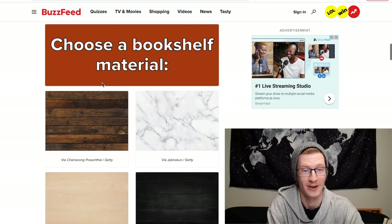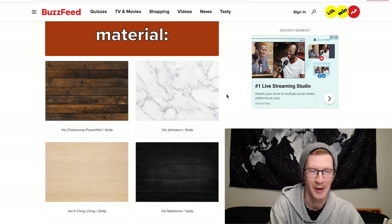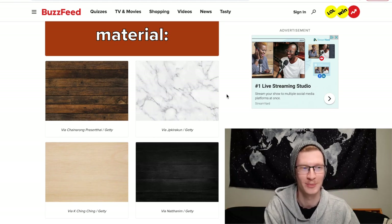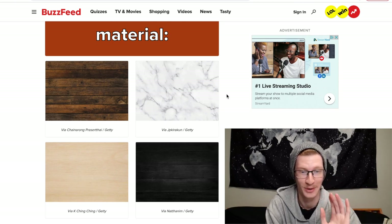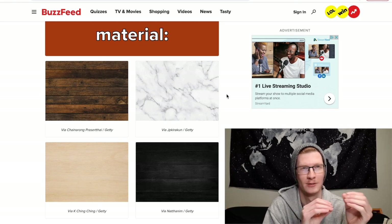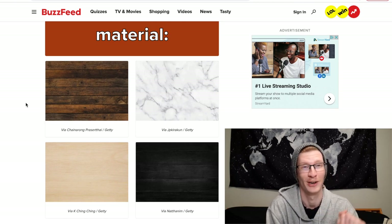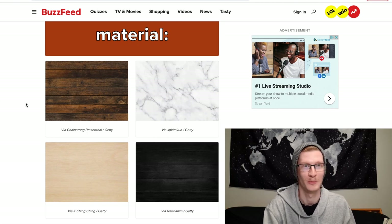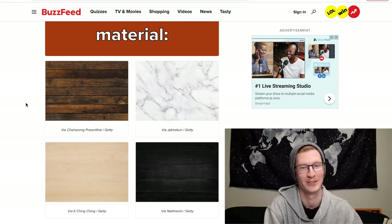The next one is choose a bookshelf material. We've got wood, marble, a lighter wood, and a darker wood. Marble bookshelves — I never really thought of that, but if you can afford it, you do you. All our bookshelves are dark brown wood, and I really like the first option with the dark wood homemade-style look, so I'm choosing that.